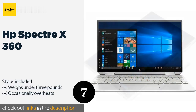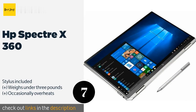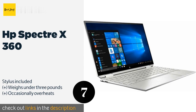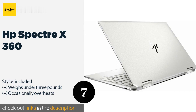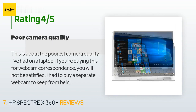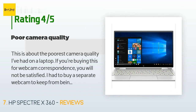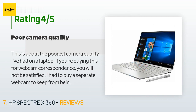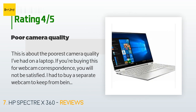The next product is the HP Spectre x360. It's a fine choice for a convertible, with a sturdy hinge and a responsive keyboard. It also features a 13.3-inch LED backlit touchscreen, Intel Iris Plus graphics, and a 512 GB solid-state drive. The price is around $1,179. There are 32 reviews averaging 4.2 stars. A customer said: this is about the poorest camera quality I've had on a laptop — if you're buying this for webcam correspondence you will not be satisfied. I had to buy a separate webcam to keep from being embarrassed in meetings.